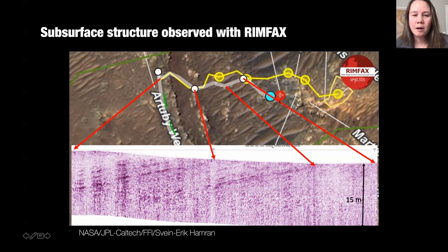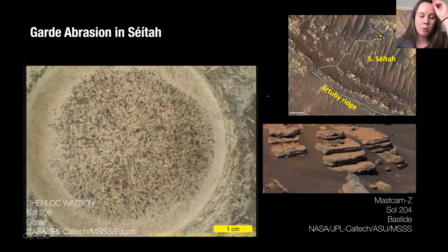We drove to this new location just before conjunction and acquired another abrasion on the SETA rocks, which are noticeably much lighter toned than our previous samples. These rocks are layered, and we're still figuring out what they are, but based on textures and layering in the outcrop, we think they might be more likely to be sedimentary. This was our latest abrasion patch before conjunction.